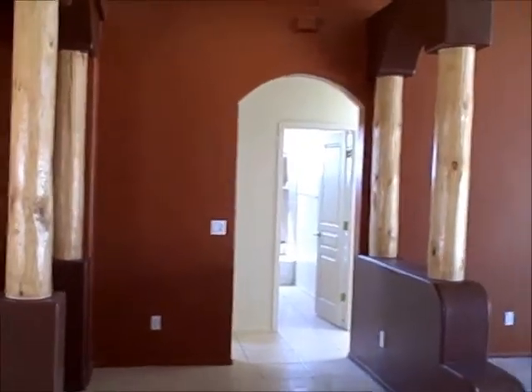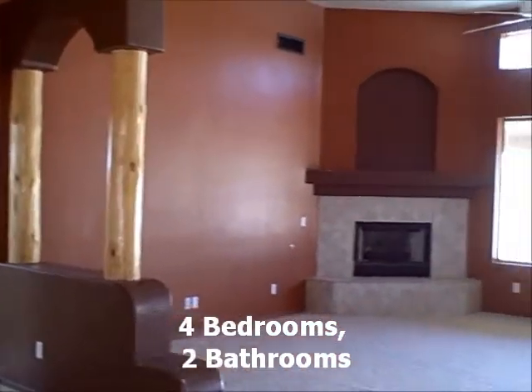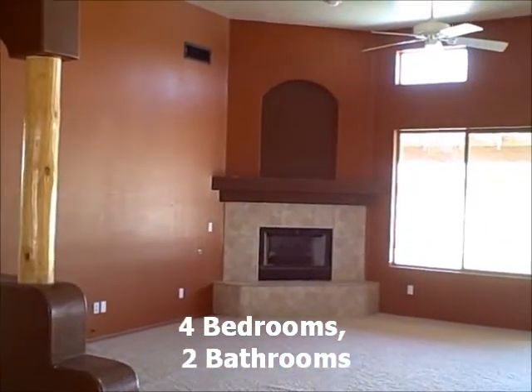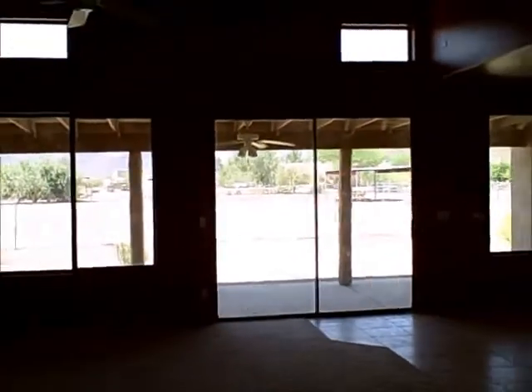We've got arch doorways, a really cool use of vega poles, gas fireplace, ceiling fans, and a nice open great room floor plan.